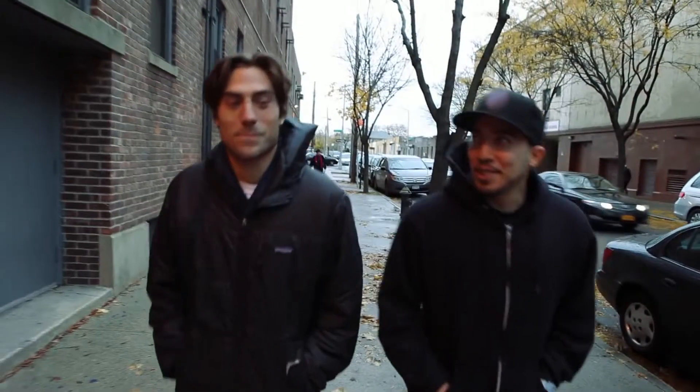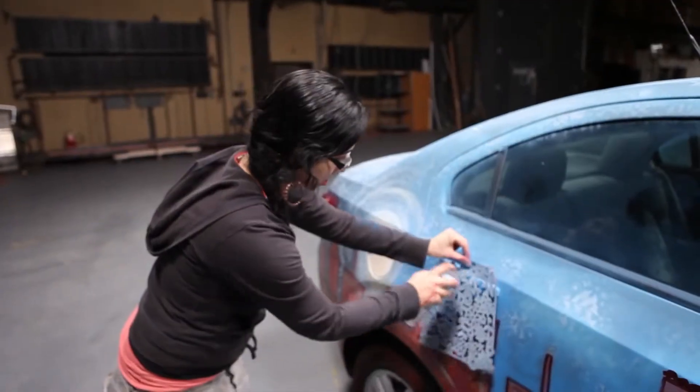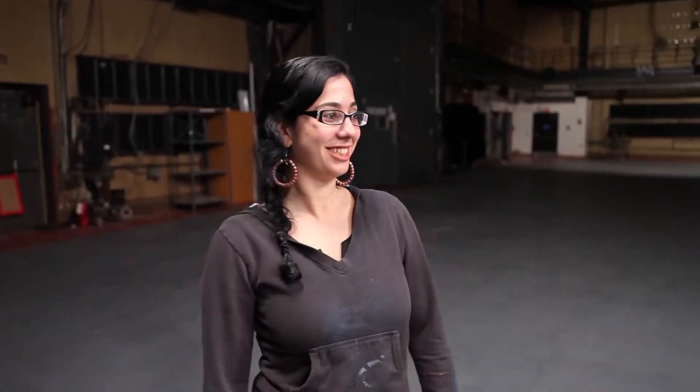This is it. Moment of truth. Moment I've been waiting for, at least. I hope he'll be pleased — I mean, I know he'll be pleased because it's going to look good. I'm excited to see what she's going to put on this vehicle. Done. Masterpiece.